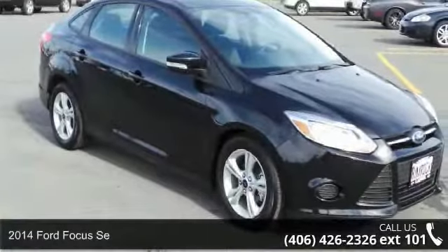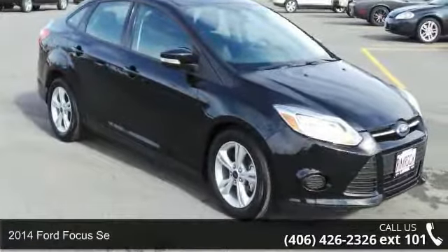Check out this 2014 Ford Focus SE. This may be the set of wheels you've been looking for.